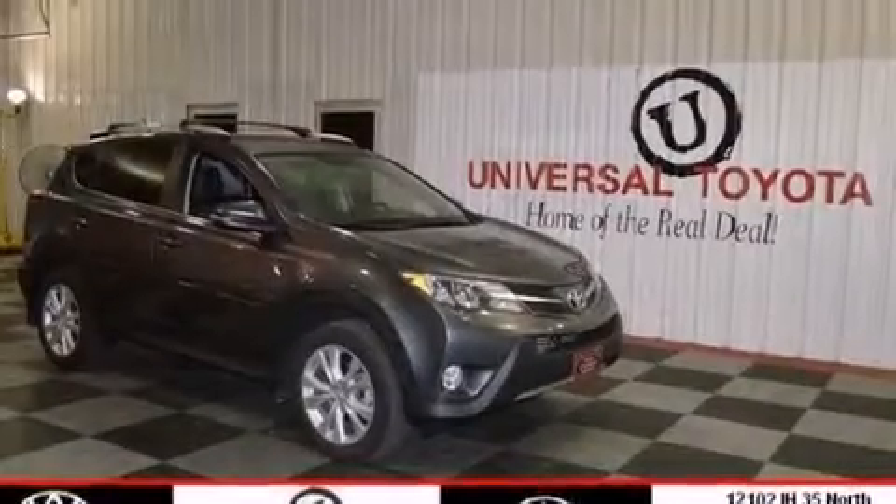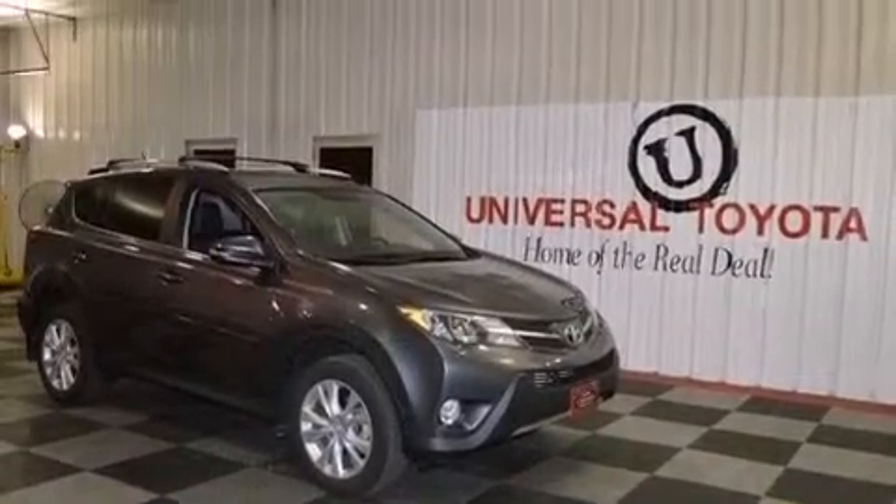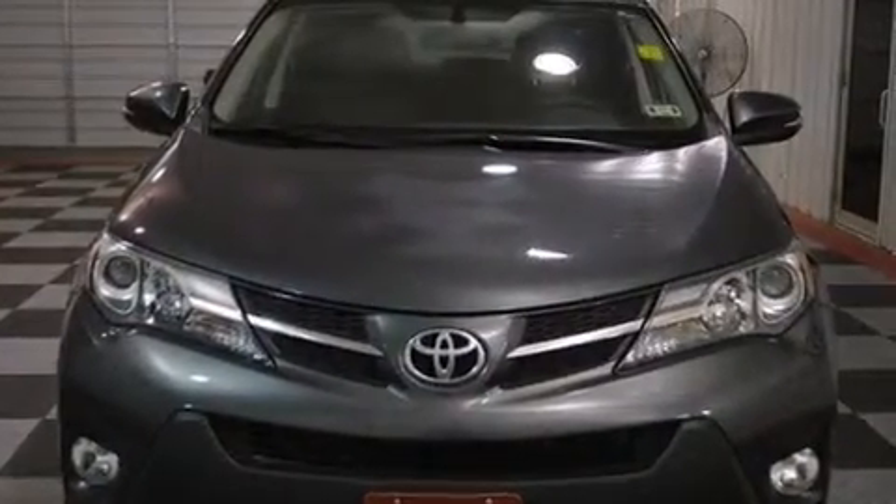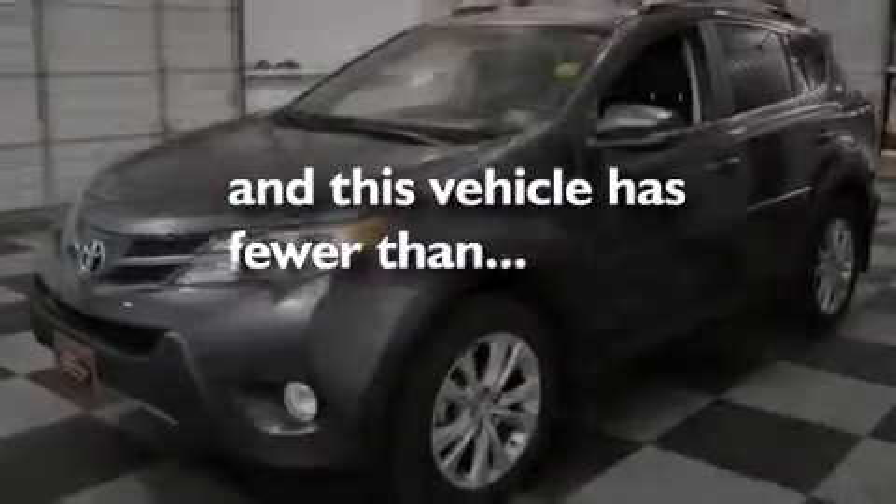Also included are side impact airbags, rear seat child-proof door locks, a pass-through rear seat, an auto-dimming rear-view mirror, and this vehicle has less than 24,000 miles.